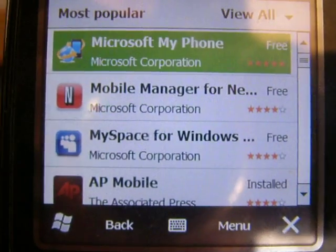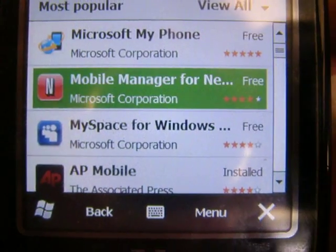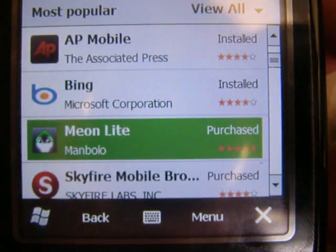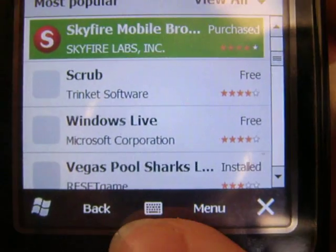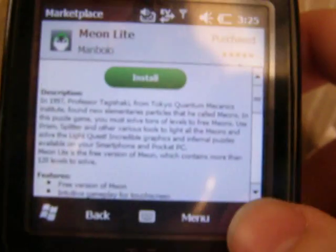There's Microsoft MyPhone, which is like a backup program that works really well. Manager for Netflix. MySpace. AP Mobile. Mellon Light, which — even though I have it — I forget what it is. Oh, it's just a puzzle game.